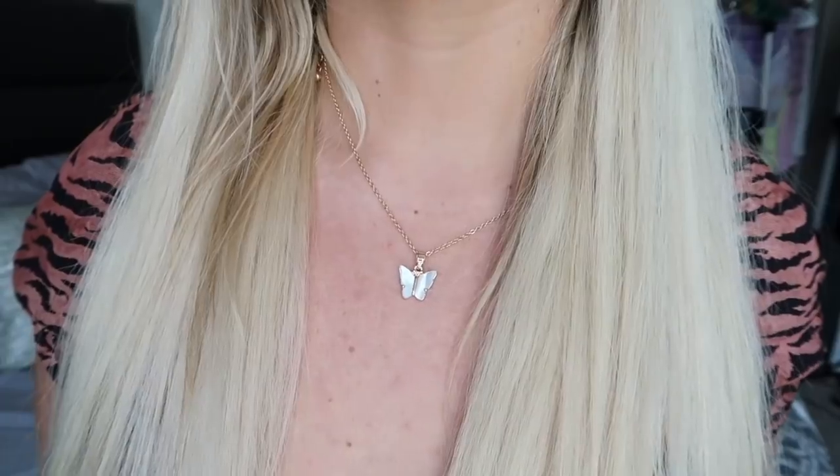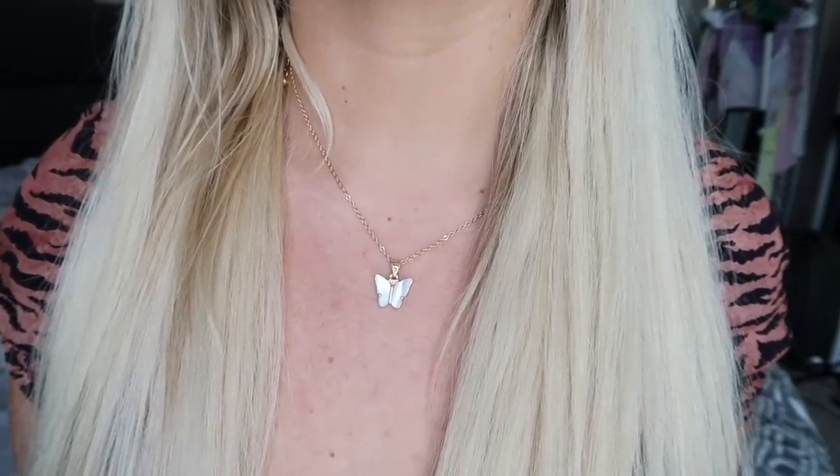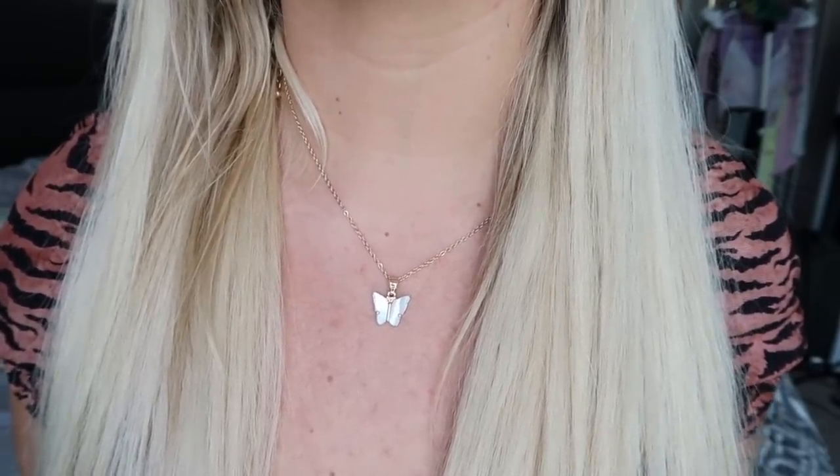Finishing off with accessories — I didn't get too many this time. I got these socks that say 'I'm cute' with little cherries on the ankle in bright yellow. I'd wear these with white sneakers. Yellow is one of my favorite colors, and Princess Polly always has the cutest socks. I also got this cute little butterfly necklace — it's white with gold detailing, which is perfect since I wear gold all the time. Butterflies are my favorite thing; I even have a butterfly tattoo.